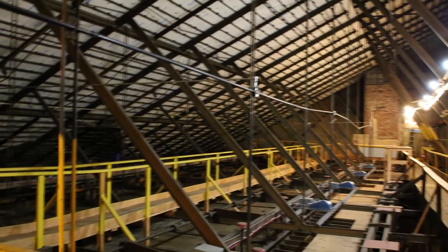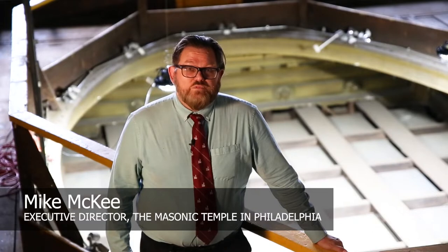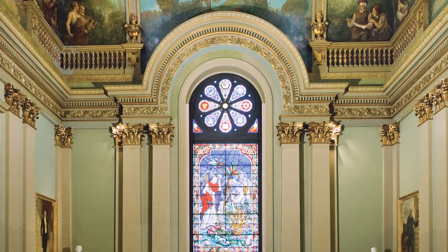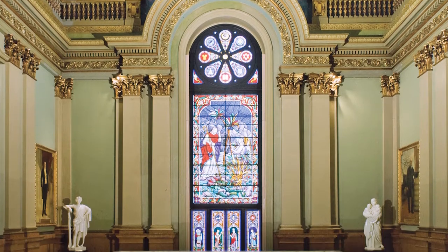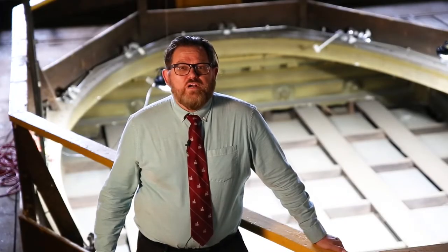The next destination on our tour offers a vantage point that few visitors have ever seen. I'm standing in the rafters above the stained-glass window that adorns the grand staircase, surrounded by millions of bricks that helped erect this great temple.